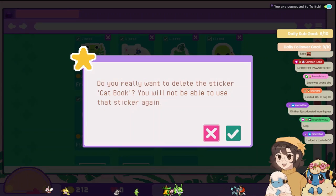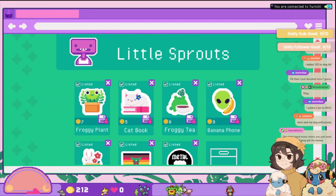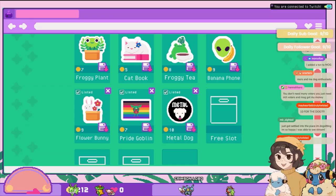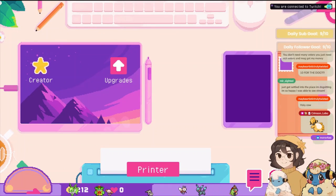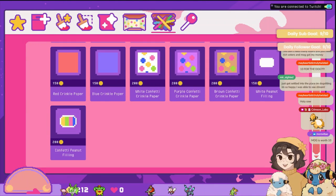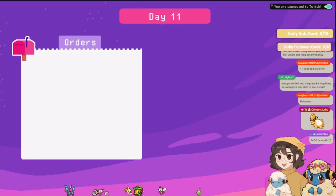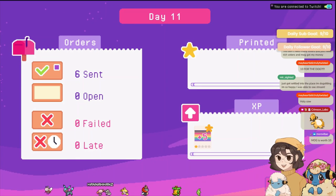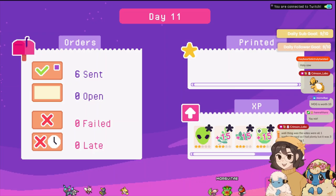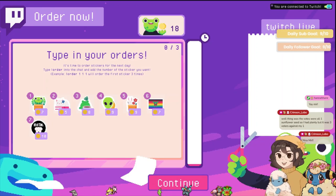What happens if you delist — oh, you can't use the sticker again. Oh no, I don't want to delete it! Ten for the dog — dogs are expensive. What can I buy? I want to save up for the flower paper so bad — flower paper is coming soon, don't worry. All right, we sent all this stuff, we're good to sleep. It's true, the mod is worth ten. Pog — everything's upgrading!